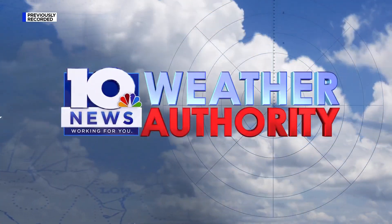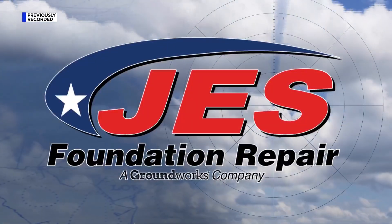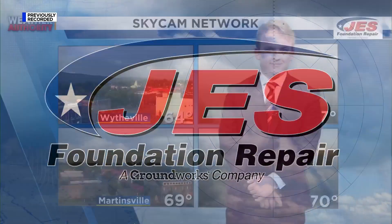10 News Weather Authority, always watching and tracking for you from the JES Weather Center. Good morning, everybody. I'm meteorologist Edward Shaw.